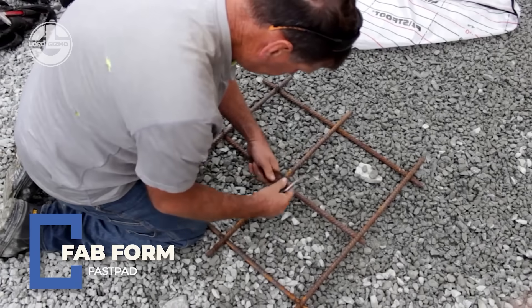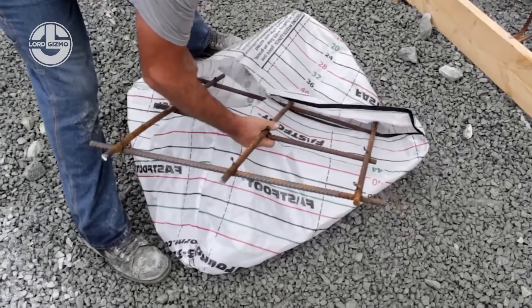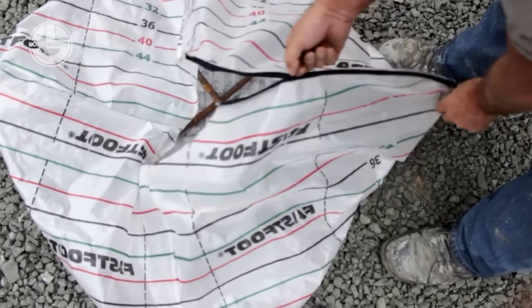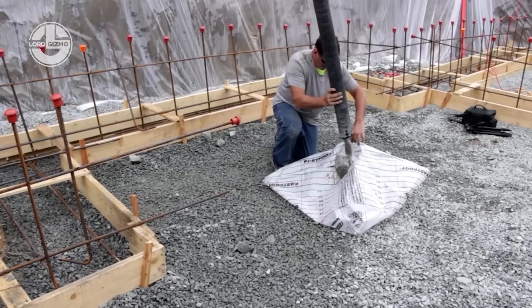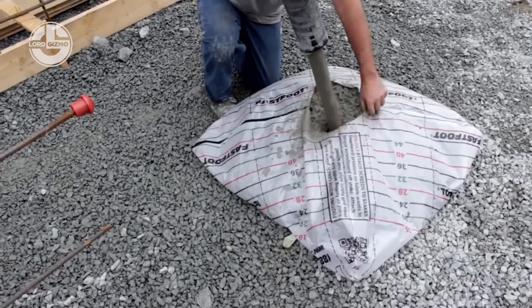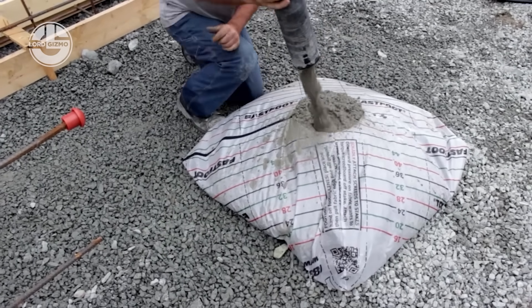Say goodbye to digging and concrete overkill — Fabform Fastpad is the prefab hero for post foundations. Just place it, fill it, level it, and build on it. Perfect for decks, sheds, and light structures, it's construction speed with zero mess.